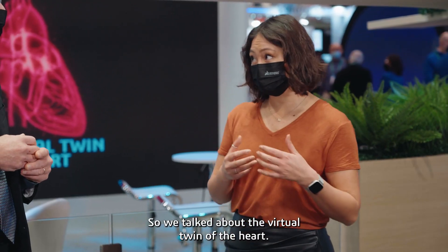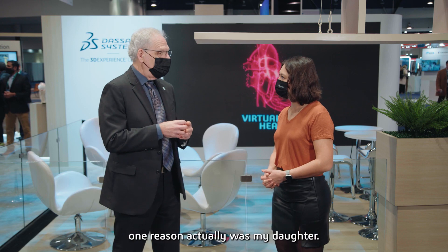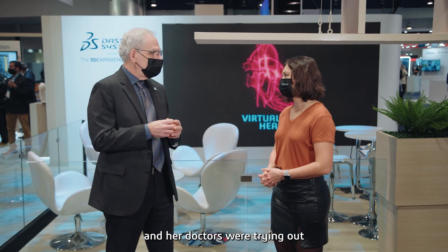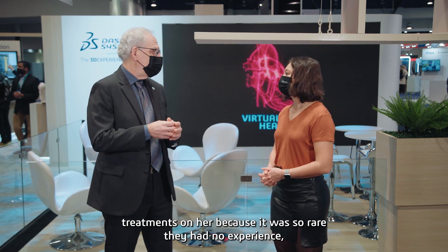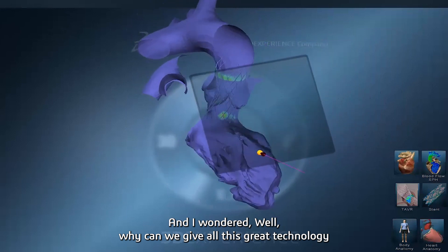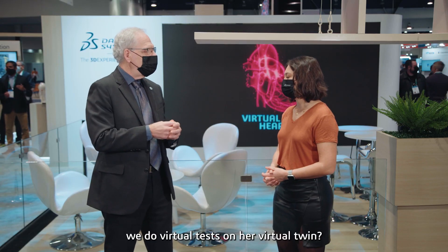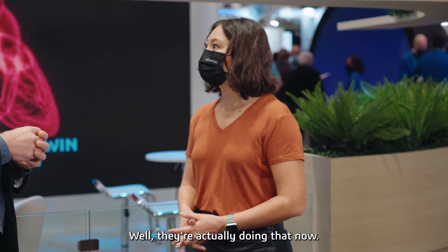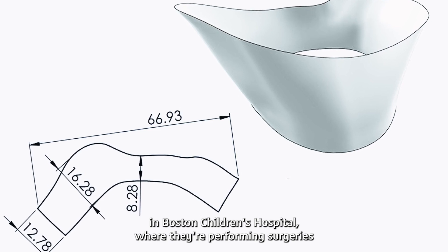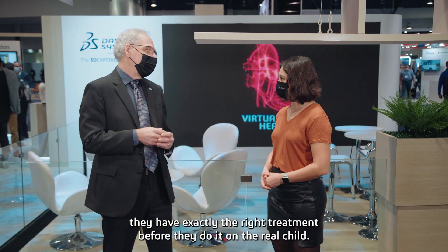So we talked about the virtual twin of the heart — are there other organs, or is this just going to be about hearts? We started with the heart for a number of reasons. One reason was that my daughter was actually born with a very complex heart defect. Her doctors were trying out treatments on her because it was so rare they had no experience — basically guessing what would work. And I wondered, why can we give all this great technology to engineers and other professionals but not to doctors? So can we do virtual tests on her virtual twin so they would know what to do before they try it? They're actually doing that now. We have a collaboration with doctors at Boston Children's Hospital where they perform surgeries on virtual children — hundreds of virtual tests — to make sure they have exactly the right treatment before doing it on the real child.